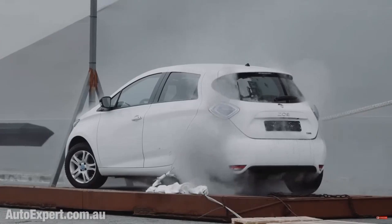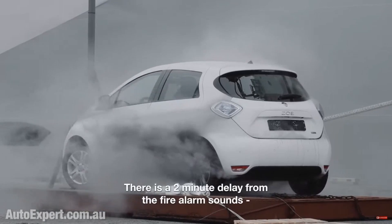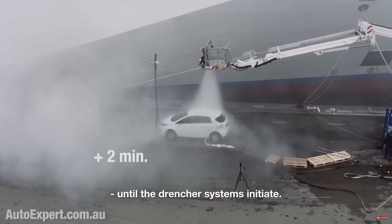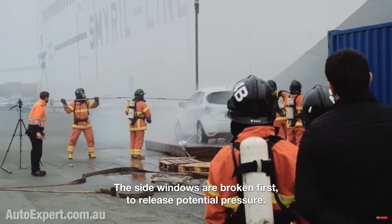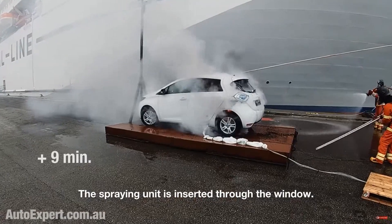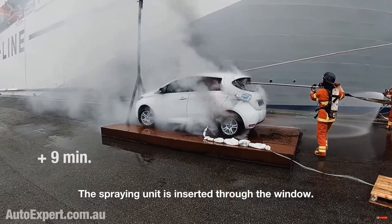They got the temperature down to about negative 19 degrees Celsius. In this test, they used a Renault Zoe and caused it to go into thermal runaway. They hit this vehicle from two different angles. Number one, they had a sprinkler above the vehicle to contain the fire to that vehicle. The second thing they did was break out all the windows and insert a special nozzle into the passenger compartment of the vehicle, flooding it with that brine solution — that saltwater solution — at negative 19 degrees Celsius.